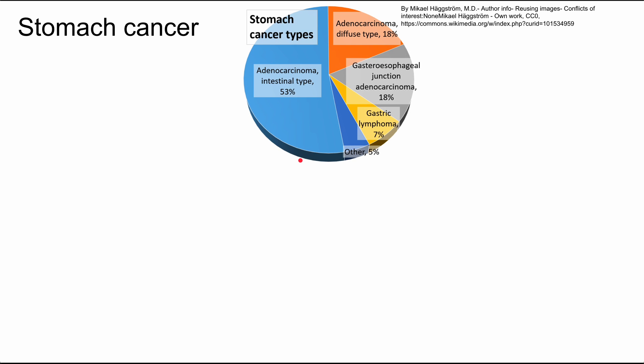This is a short video on stomach cancer. First, we have a pie chart that shows us the types of stomach cancer and their prevalence.